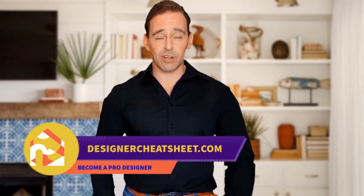Check out our other videos. Thanks for being with us. Check out designercheatsheet.com for useful tips and free stuff.